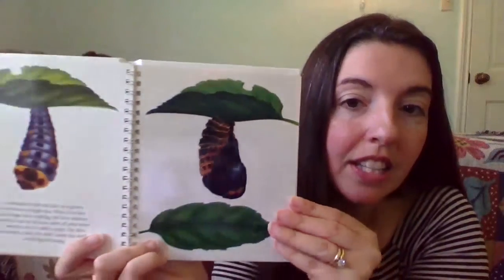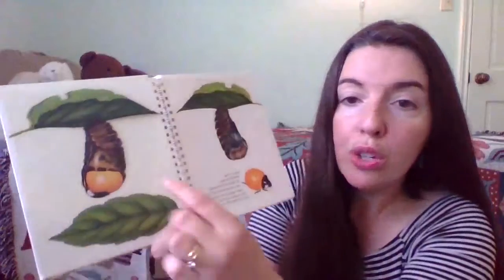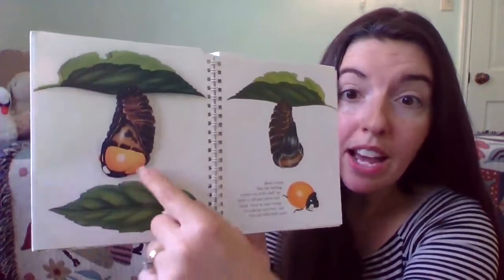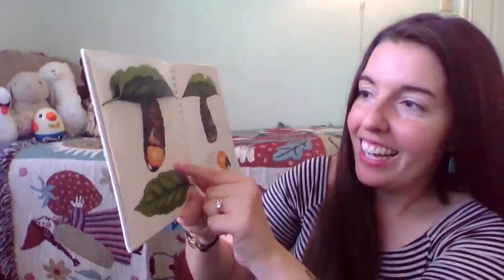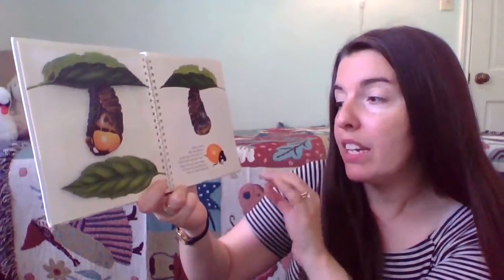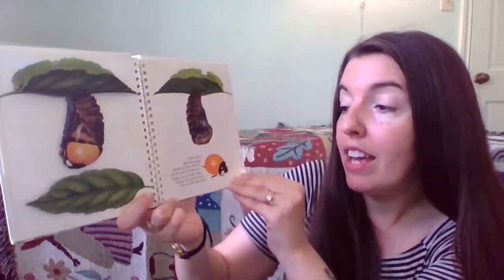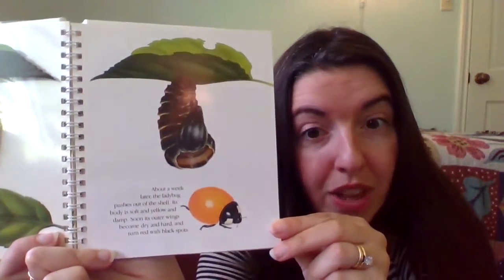Look at this special page — you can see the ladybug shell forming. It's not red yet though. What color is that? Yellow. About a week later, the ladybug pushes out of its shell. Its body is soft and yellow and damp. Soon its outer wings become dry and hard and turn red with black spots. So they change with age, just like you.